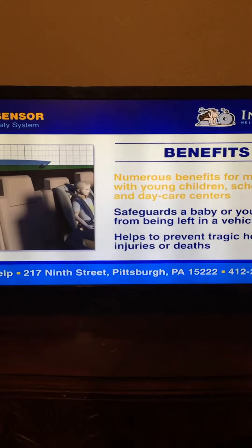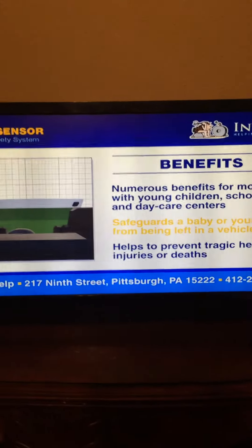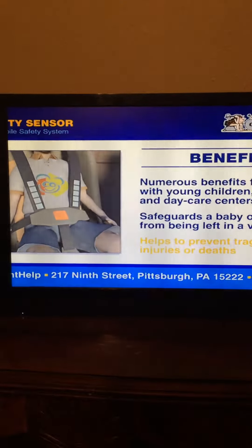The invention has numerous benefits for motorists with young children, schools, and daycare centers. The system safeguards a baby or young child from being left in a vehicle, helping to prevent tragic heat-related injuries or deaths.